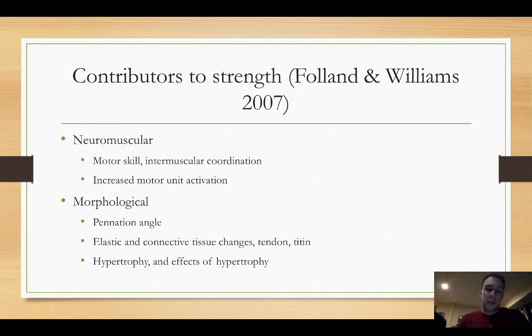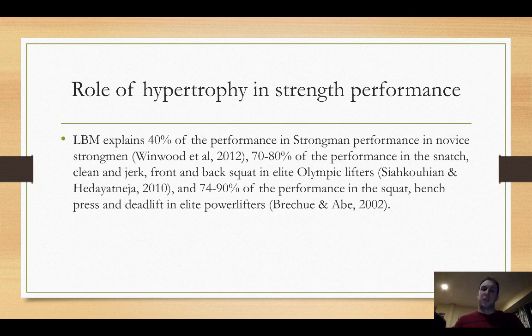Moving on, let's talk about the role of hypertrophy — the muscle increasing in size — in terms of strength performance. When you look at performance in strength sports, specifically strongman, Olympic lifting, and powerlifting, the amount of lean body mass someone carries has a huge predictive factor for performance. For example, if you plot performance in novice strongman along a linear line, about 40% of the variance in performance is contributed to how much lean body mass they carry.